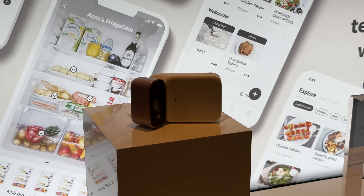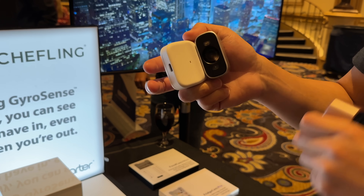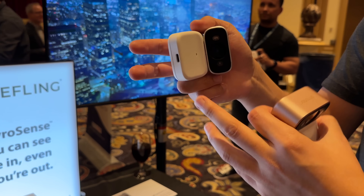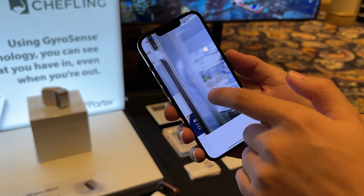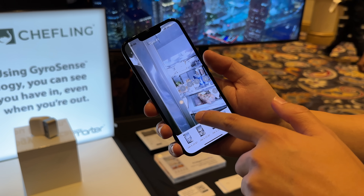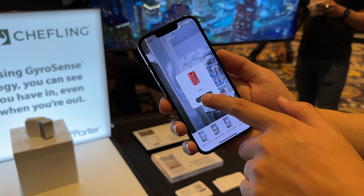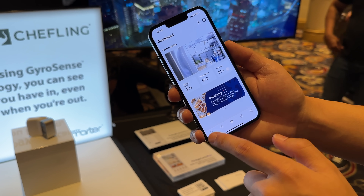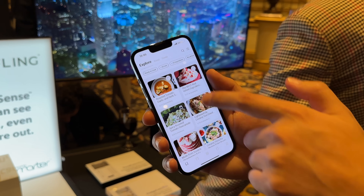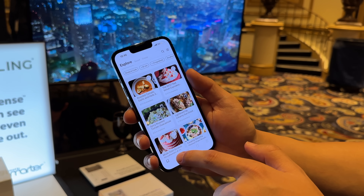It seems easier than ever to get a camera into your fridge or pantry for easy food identification. These new fridge cams from Sheffling have a fantastic app that can build automatic shopping lists and even suggest recipes based on what the camera detects inside your fridge or pantry. This is what I need in my house — I can't tell you how many times we've forgotten to buy something or accidentally bought products we just purchased recently.